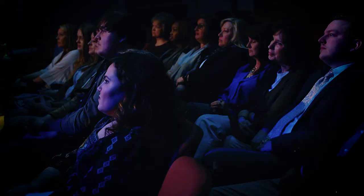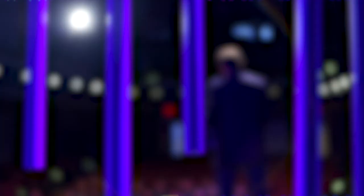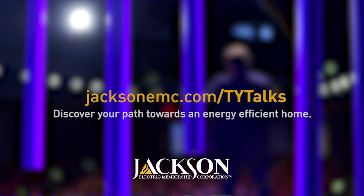Energy efficient living in your home is about being able to do more while consuming less. And using a home security system with home automation is a really great way to do that. To learn more, go to JacksonEMC.com and discover your path towards an energy efficient home.